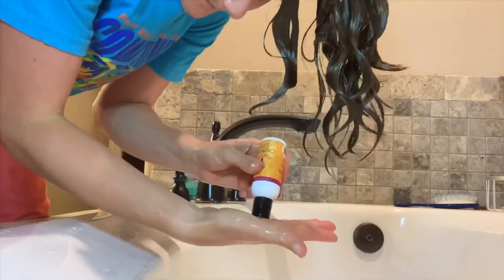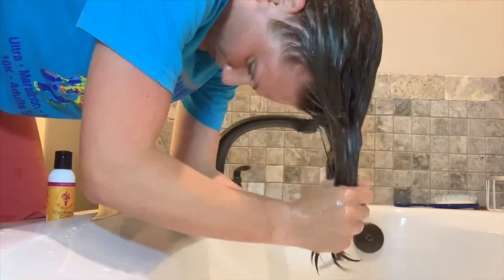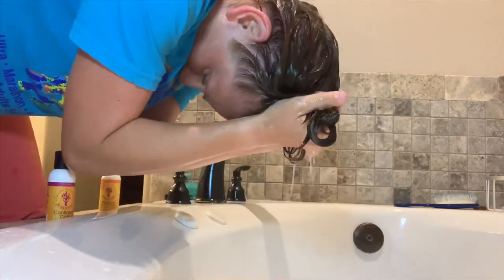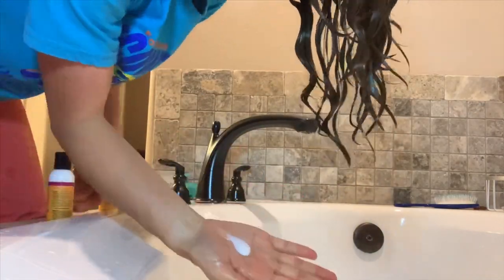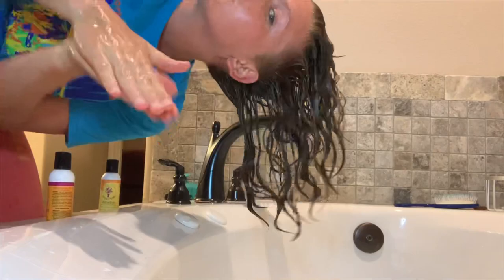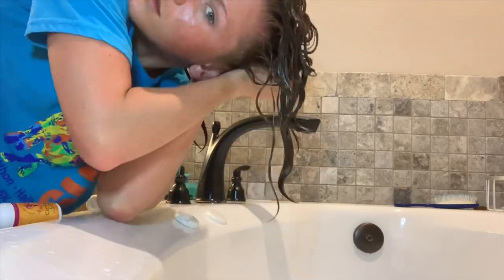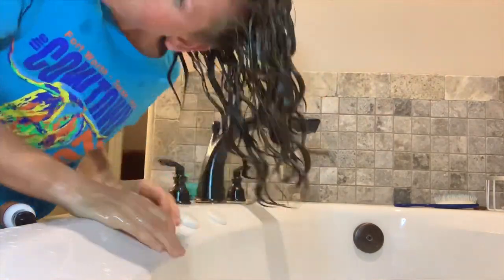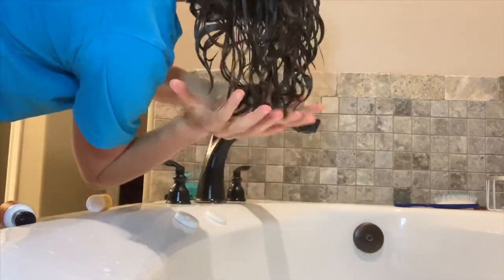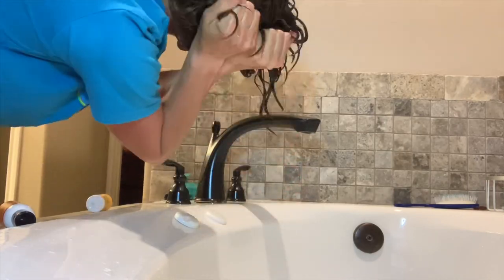Grabbing just a tiny, tiny amount of Confident Coils — this is an extremely concentrated product, that's why I only grab a little bit. I'm squishing it in, then grabbing a tiny bit more for the back of my head. I'm going to try to stay in frame while I work on the back of my hair, though I might knock every bottle over while I do that. Lots of squishing and scrunching in this application.